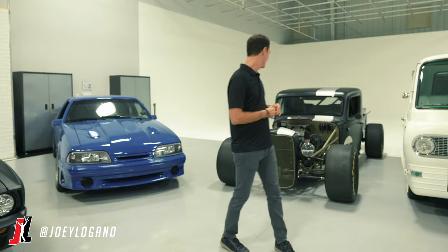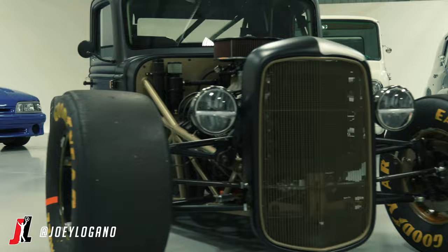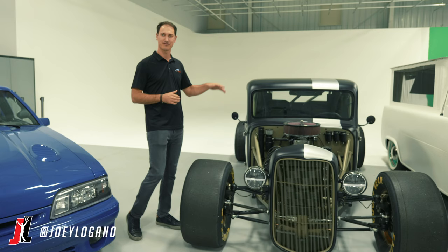This might be my favorite though. It's a '35 Ford truck from Factory 5 — it's a kit car. We put this thing together a few years back with Snap-on and we wanted to make a car that's very versatile. It can do about anything, and this is it.